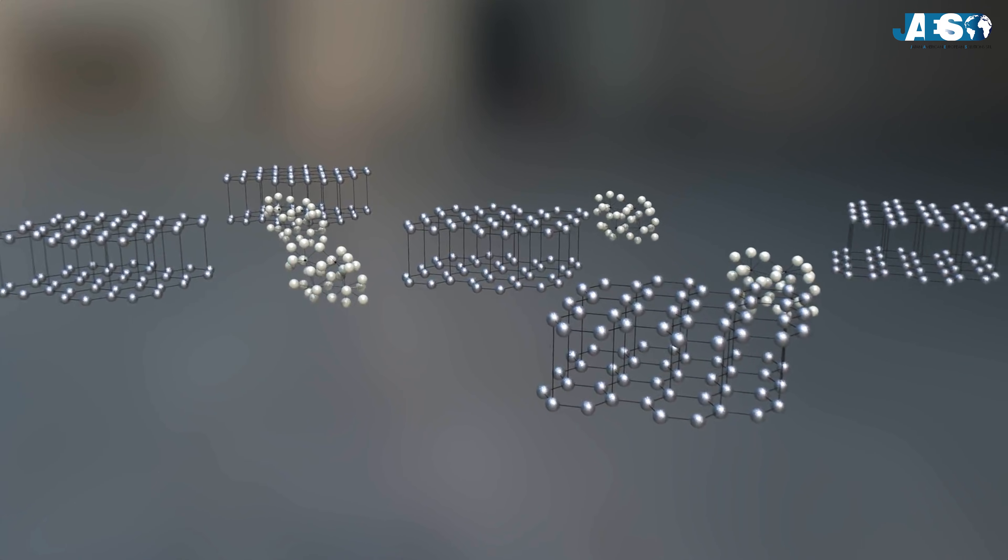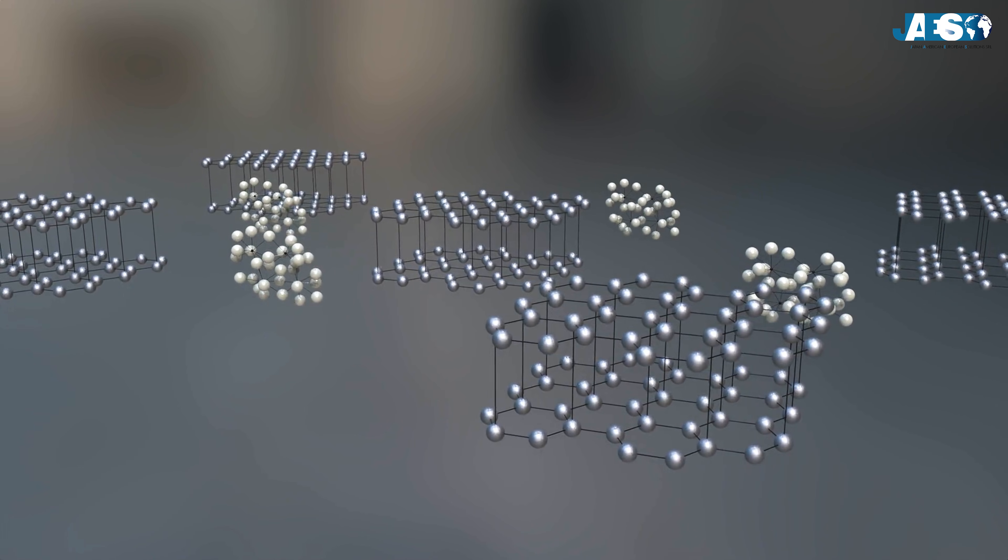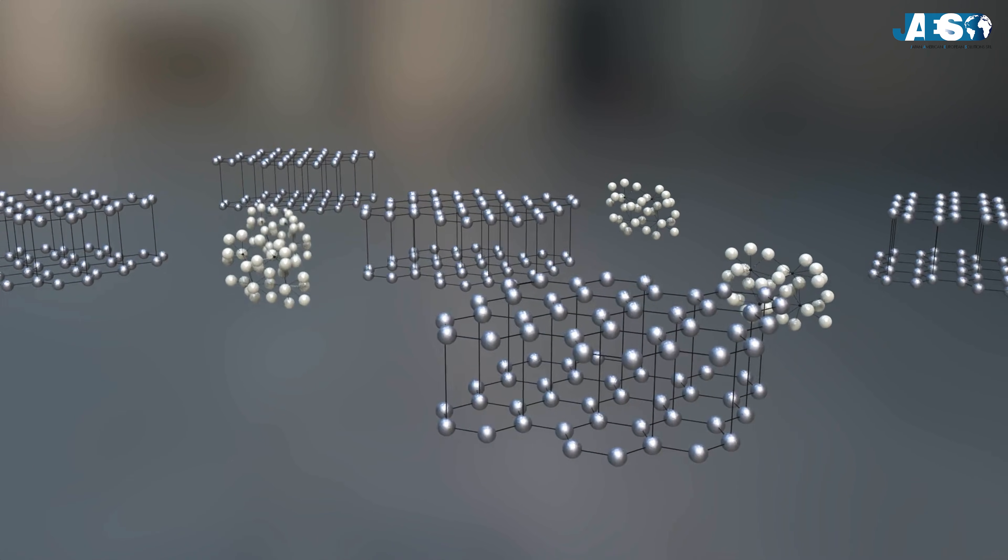The liquid iron, called pig iron, collects impurities such as silicon, manganese, and phosphorus, which are removed later.